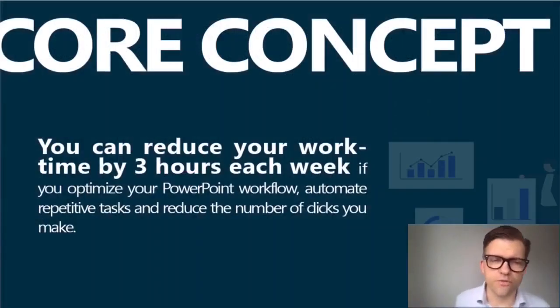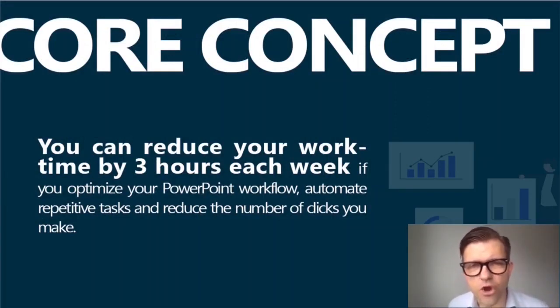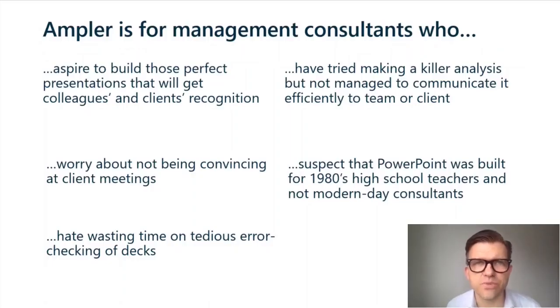Here's the core of it: you can reduce your work time by three hours each week if you optimize your PowerPoint workflow, automate repetitive tasks, and reduce the number of clicks you make. The core concept is to save three hours every week — for anyone who's ever tried to make a killer analysis but failed at communicating it effectively to your client and your colleagues.